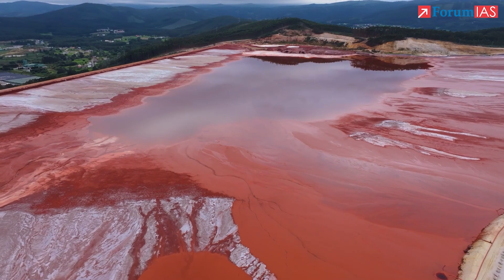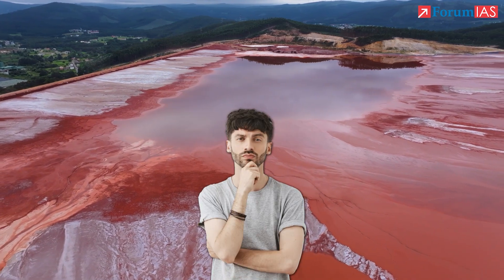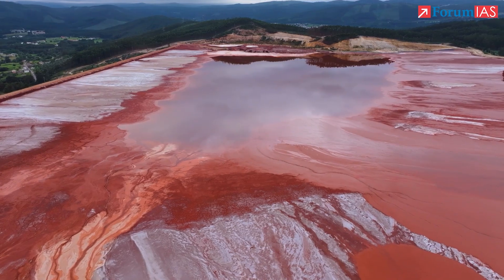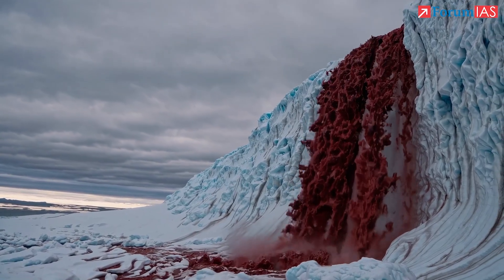If you've seen photos or footage of pink snow or red ice on glaciers, you might have wondered what's going on. That beautiful, almost surreal colour is actually a natural phenomenon caused by an algae. But beneath the aesthetics lies a worrying feedback loop.